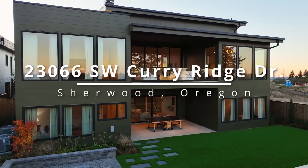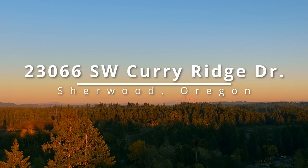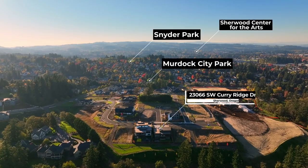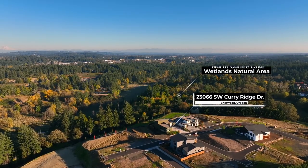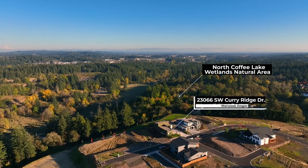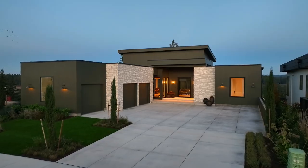This award-winning Street of Dreams home is an absolute showstopper. Perfectly positioned for Mount Hood views and located in the heart of Sherwood, it's close to parks, entertainment and outdoor recreation. It's an innovative masterpiece with awards including Best of Show in the 2023 Street of Dreams.